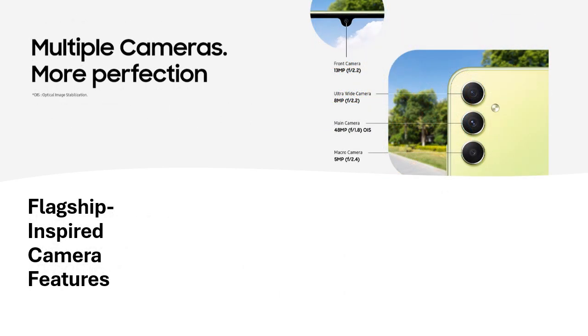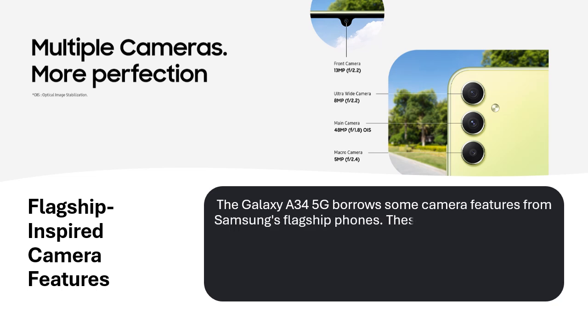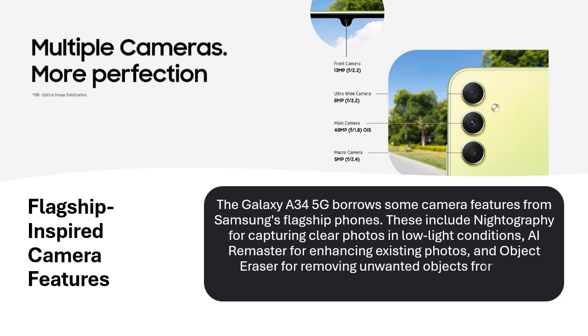Flagship-inspired camera features. The Galaxy A34 5G borrows some camera features from Samsung's flagship phones. These include Nightography for capturing clear photos in low-light conditions, Eye Remaster for enhancing existing photos, and Object Eraser for removing unwanted objects from your pictures.